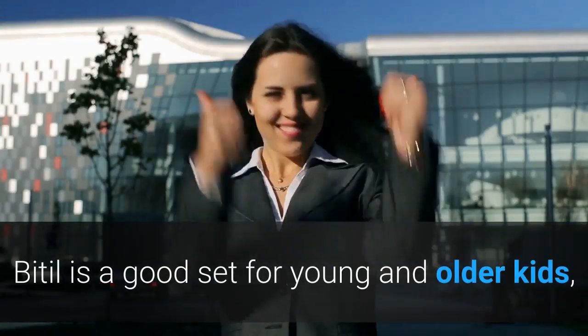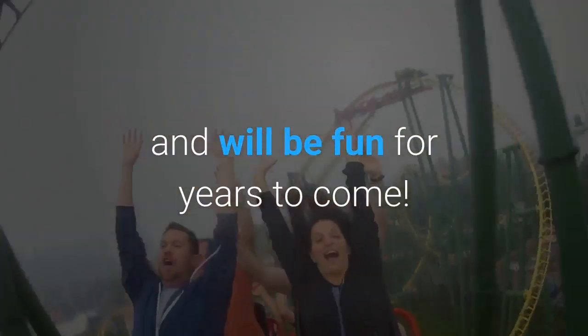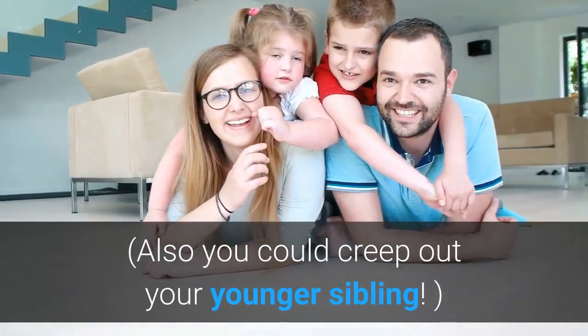All in all, Bitil is a good set for young and older kids, and will be fun for years to come. Also, you could creep out your younger sibling.